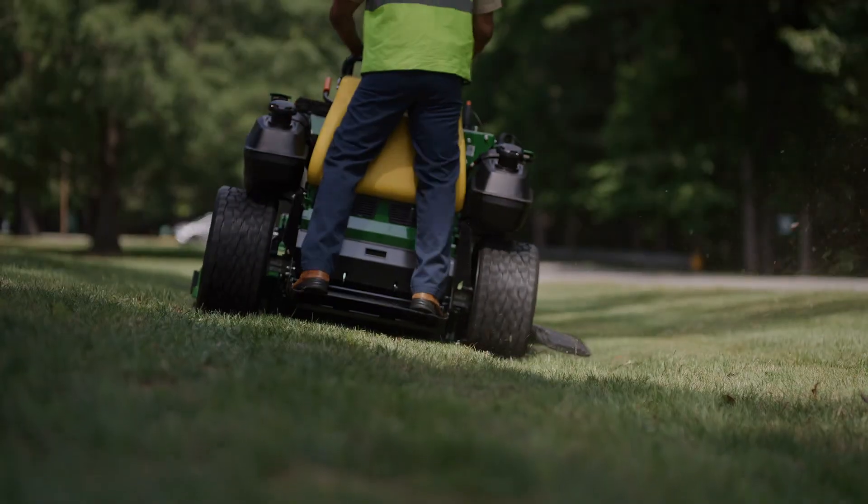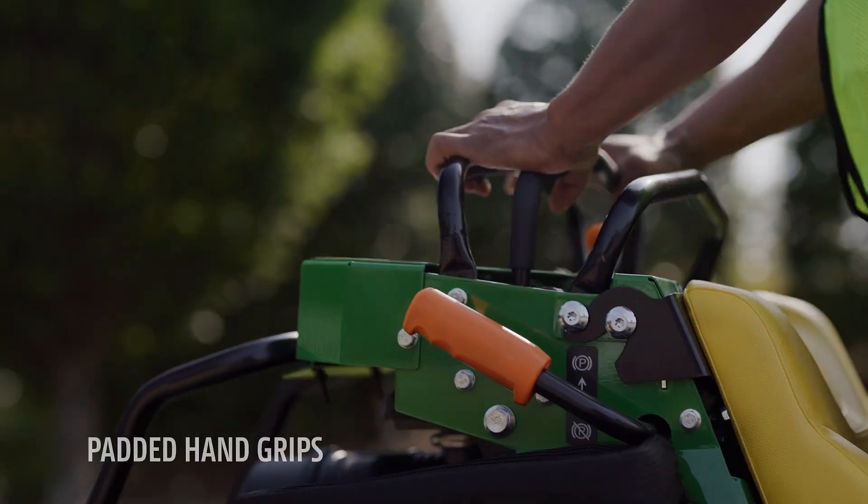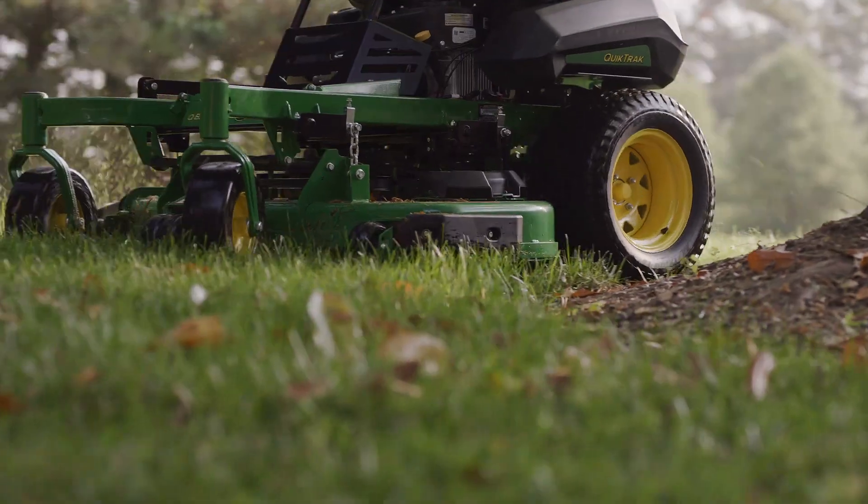These QuickTracks are designed for serious operator comfort too. Check out these features — quick, agile, comfortable.